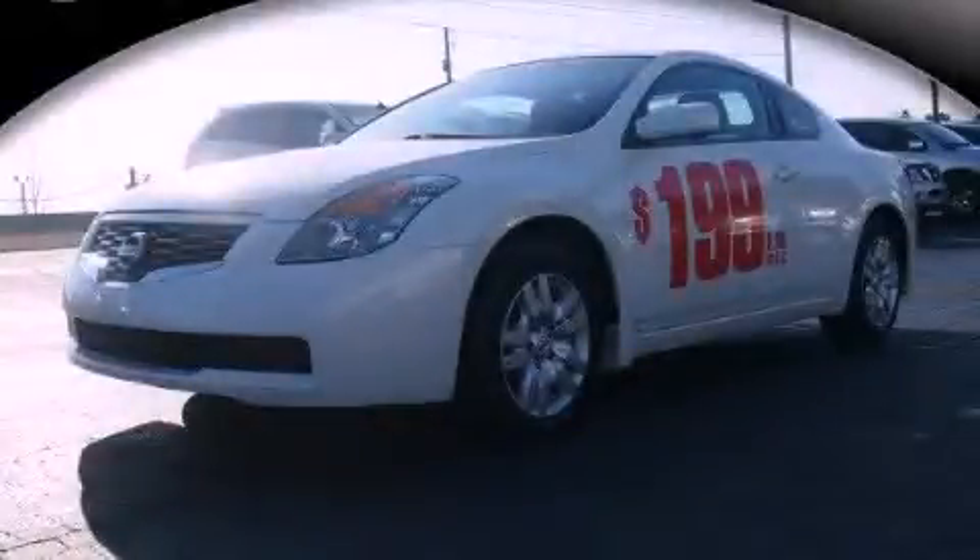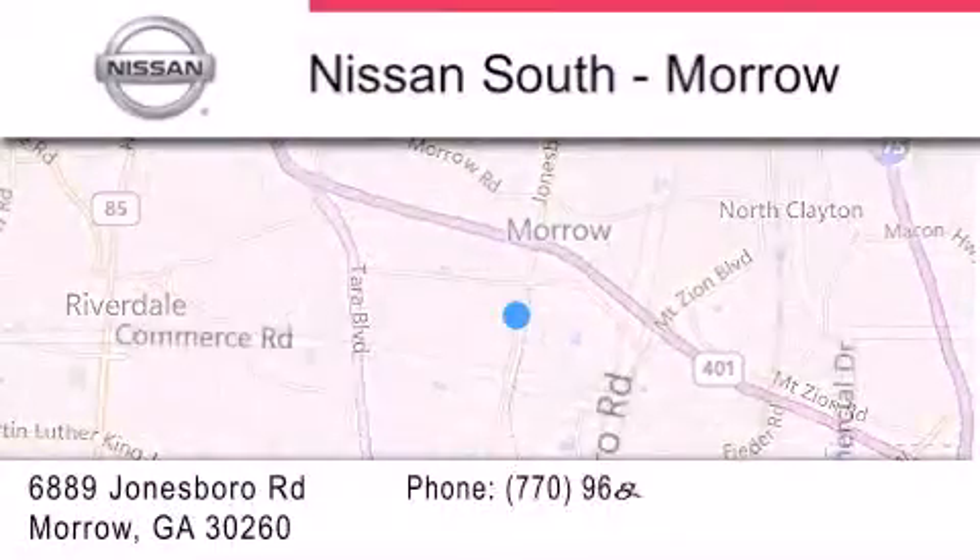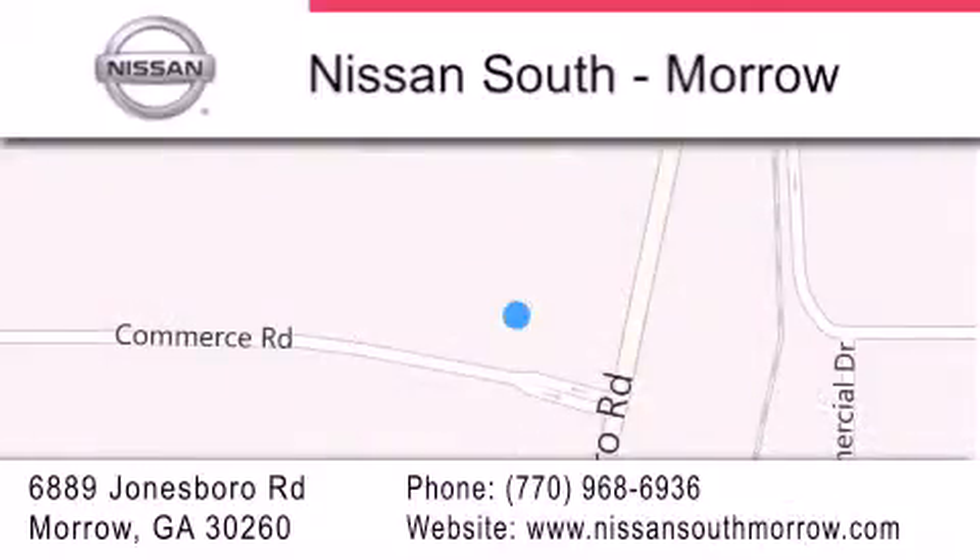We hope you found this video informative — please contact us today. Nissan South is located at 6889 Jonesboro Road in Morrow. Our goal is to exceed all of your expectations to ensure that you'll return for future visits.